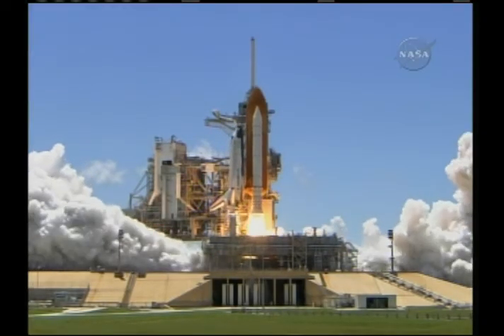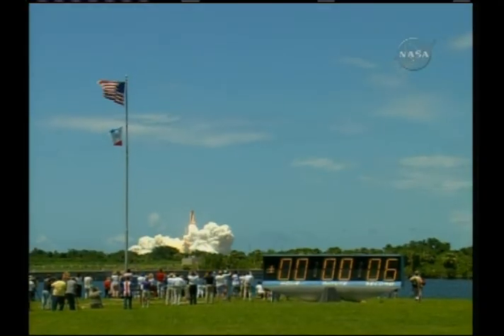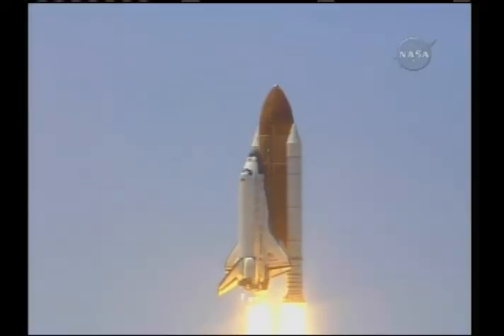Booster ignition and liftoff of the space shuttle Discovery, returning to the space station, paving the way for future missions beyond.